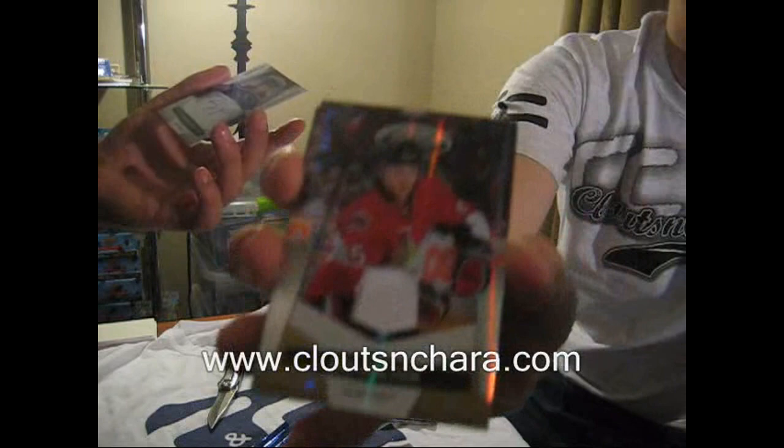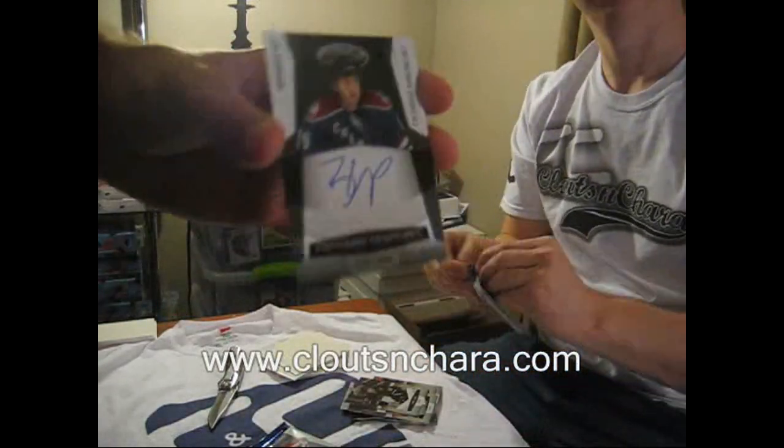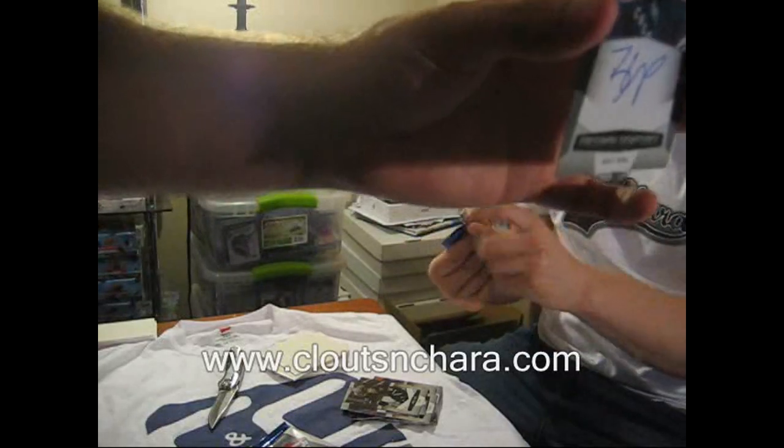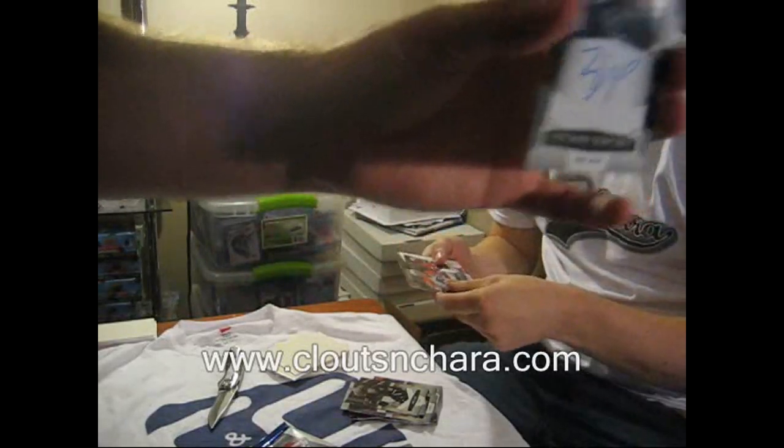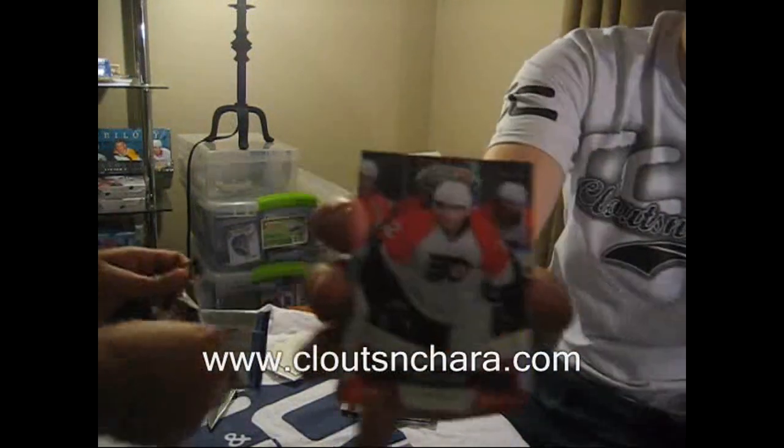I've got a Freshman Signatures of Brandon Yip, numbered out of 1299. I've got a Mirror Red, number 82 out of 250, of Simon Gagne.